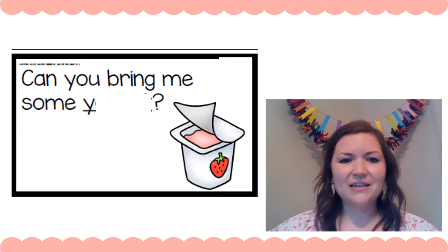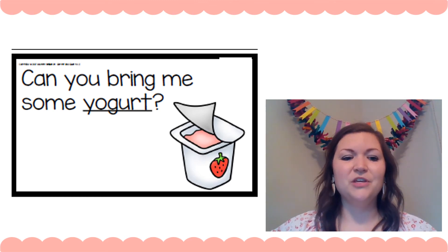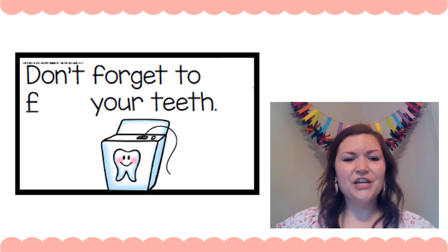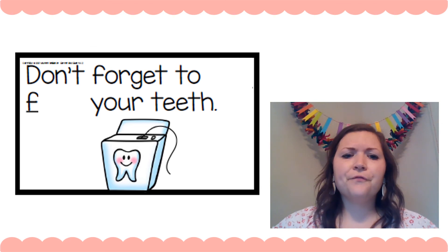Let's try this one: 'Can you bring me some ___.' Get your lips ready — Y says yuh, yuh, yuh. 'Can you bring me some yuh, yuh...' What is that? What's in the picture? Yogurt. Let's see — 'Can you bring me some yogurt.' Did you get it right? Good job.